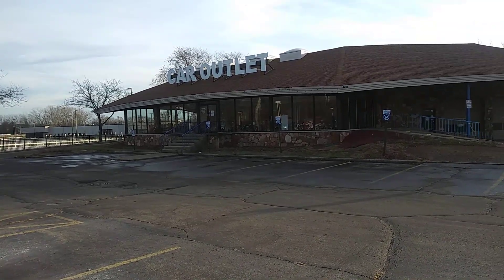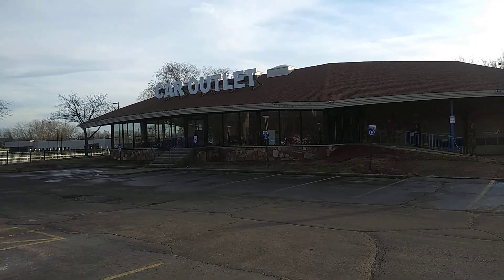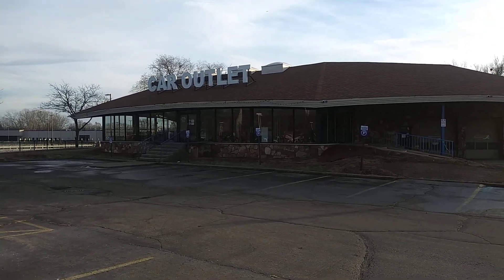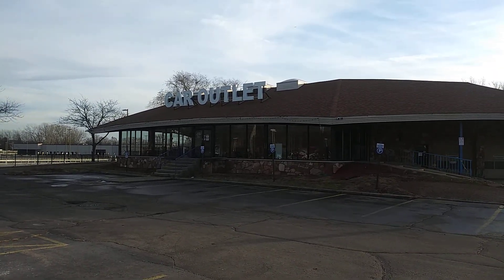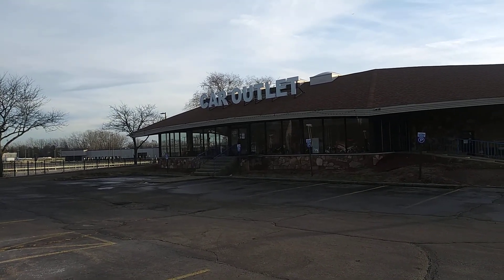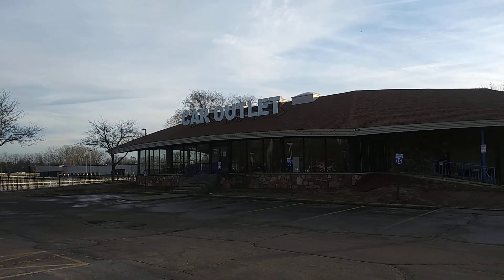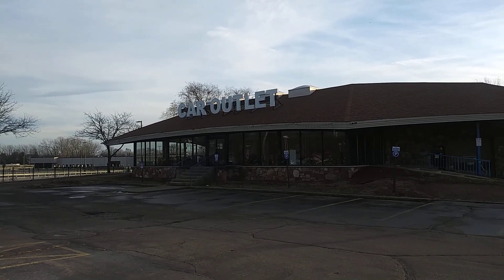Hello, I am on Chicago Street in Elgin, Illinois and I found another one of these. There was another one in Aurora and this is an abandoned car outlet. It's probably one of those will-rip-you-off type car dealerships with high interest rates and that.